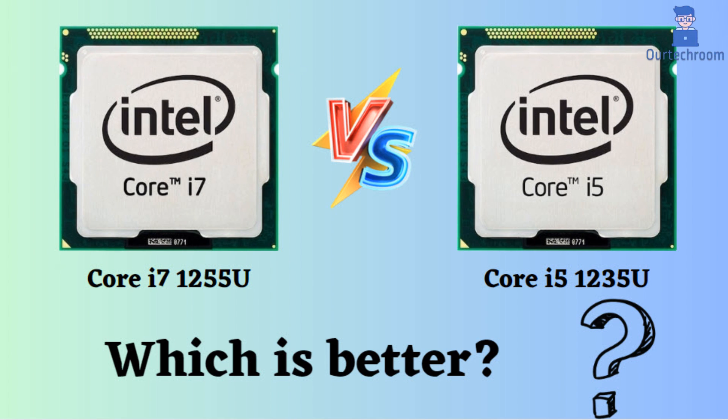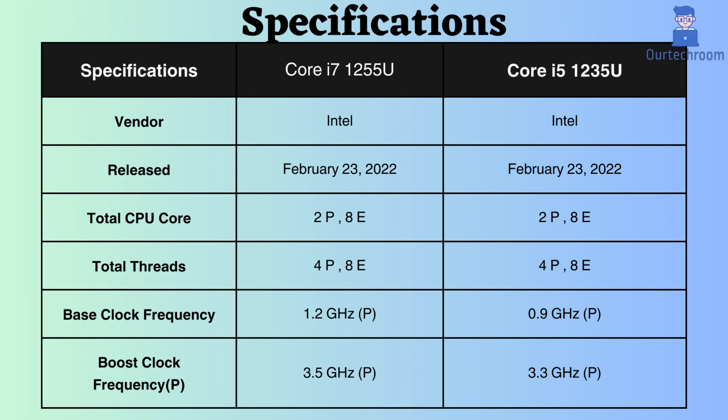Both the Intel Core i7-1255U and the i5-1235U are low-power laptop processors from Intel's 12th generation family. They share significant similarities, yet there exist a few key distinctions. Both of these processors were released on February 23, 2022.